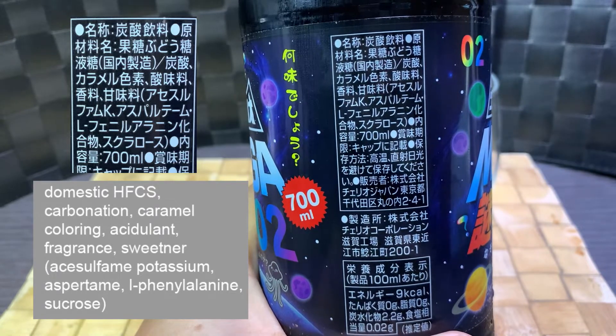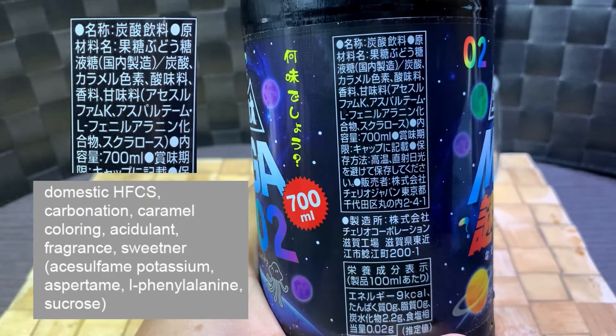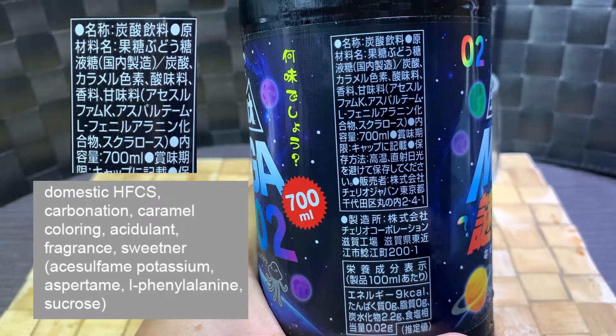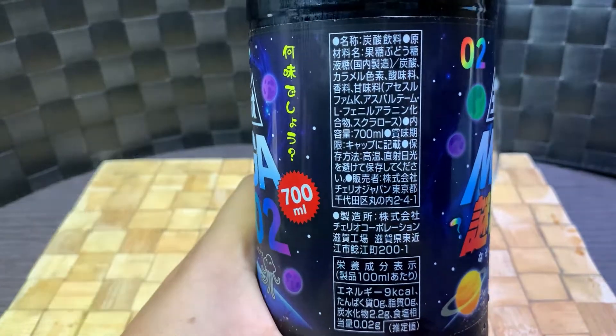Somebody tell me how to pronounce these in the comments maybe. The sweeteners are: Acesulfame potassium, aspartame, L-phenylalanine, and sucrose. So it's a very sugar-dependent drink.